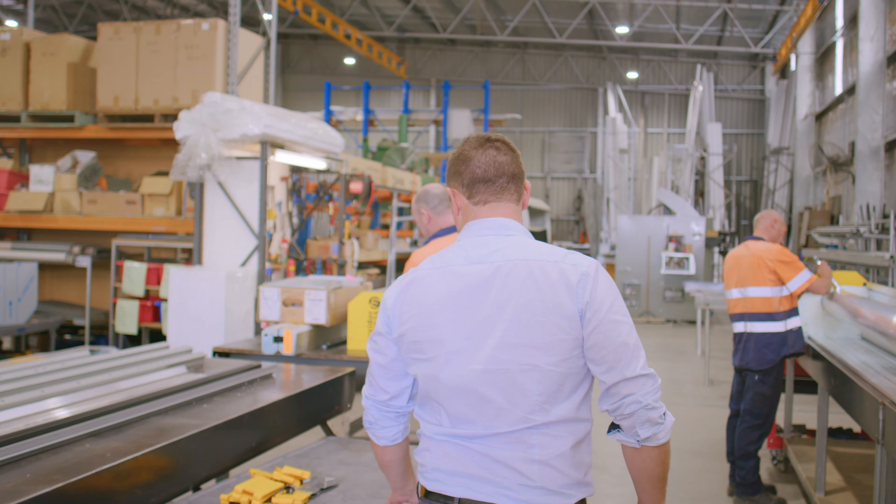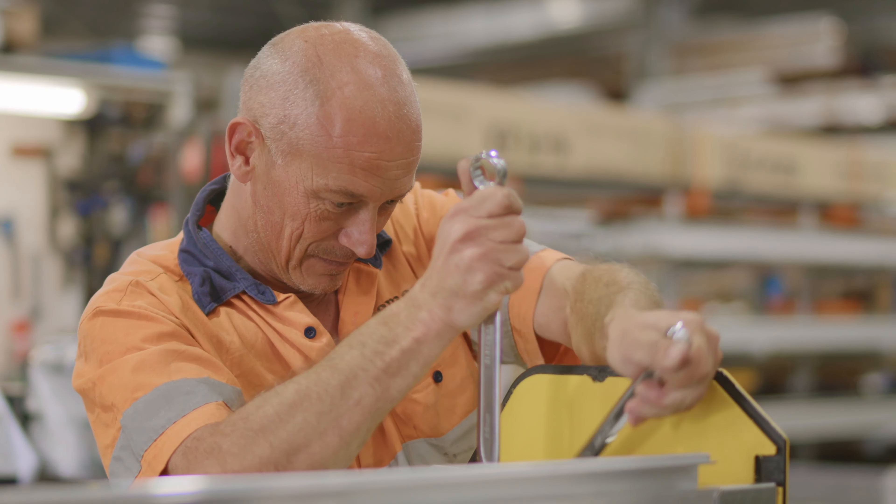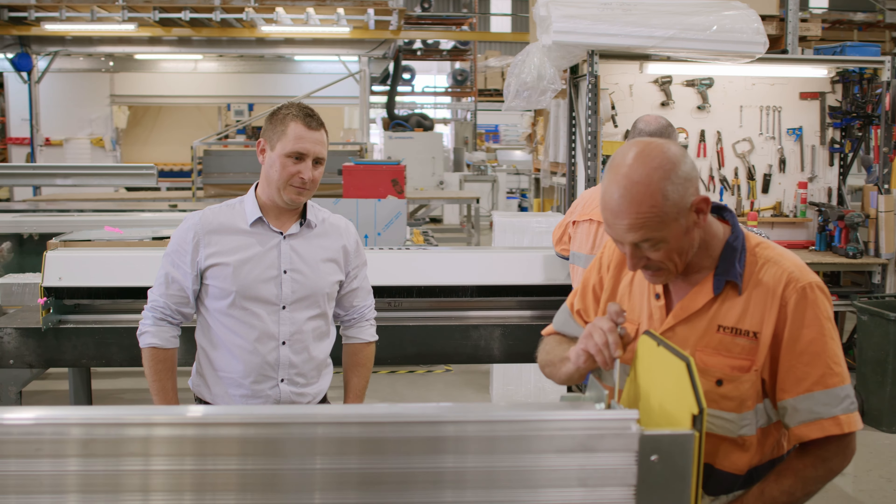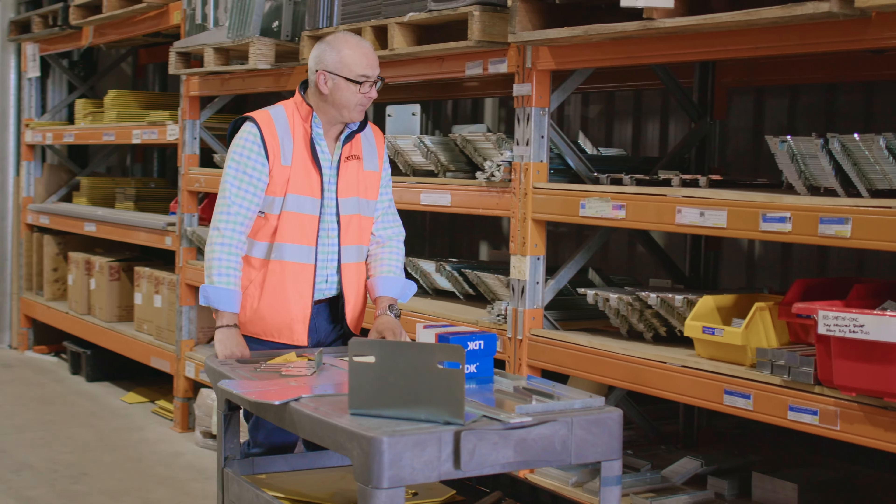And unlike some of our competitors, our manufacturing and assembly is all done in-house here in Australia, so that we can provide the best lead times and quality while still supporting jobs right here in Australia.